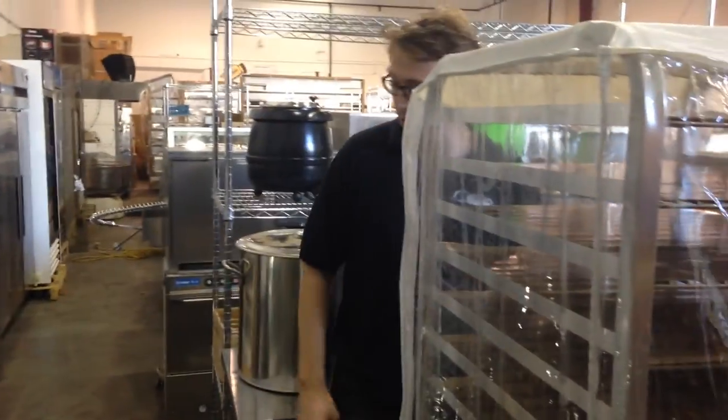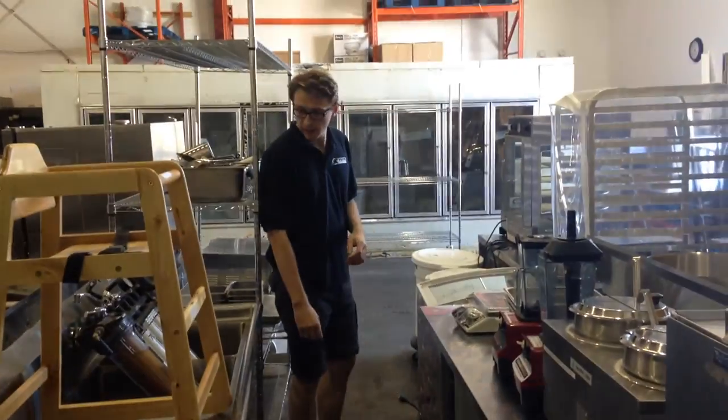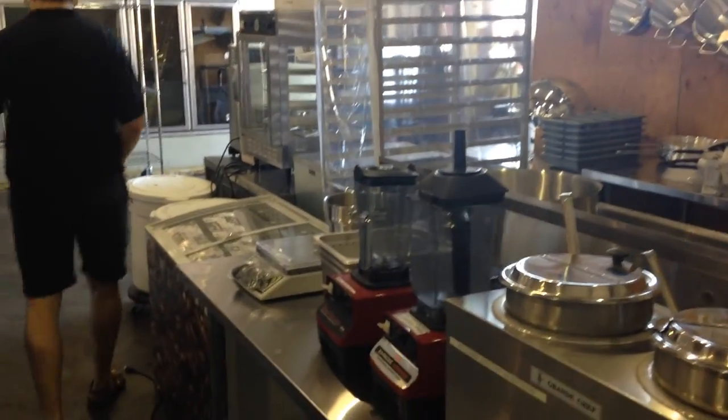We've got overstocked stainless steel — we just landed a container of that. That's part of our retail and distribution inventory. We've got tons of this stuff and we need to move it out so we can get another order in. We've got stainless steel used as well. We've pulled out a couple of coffee shops and a small bakery, so there's tons of good quality equipment.